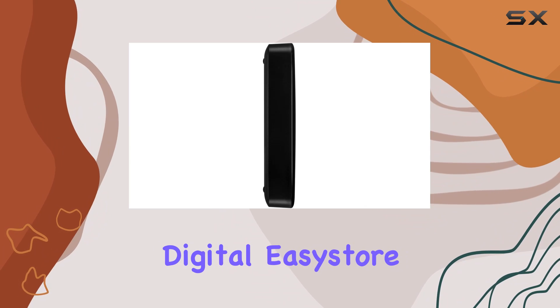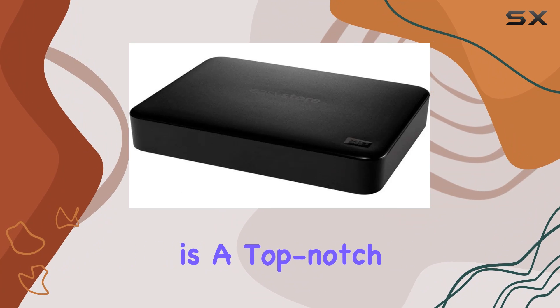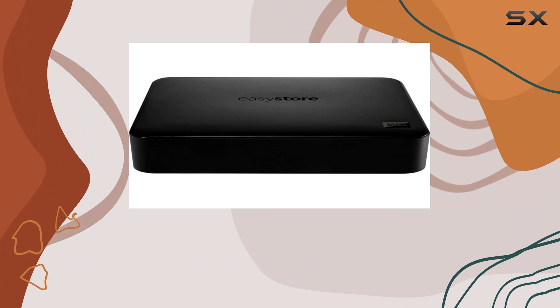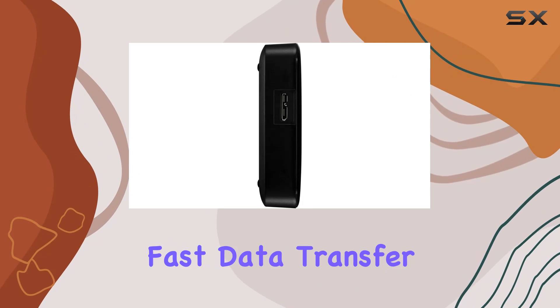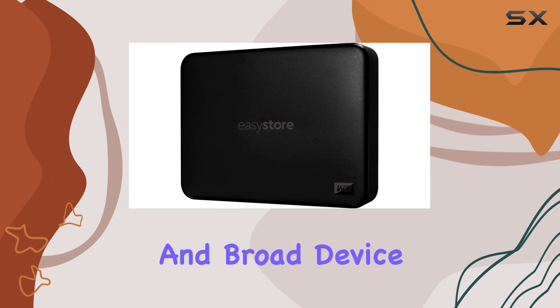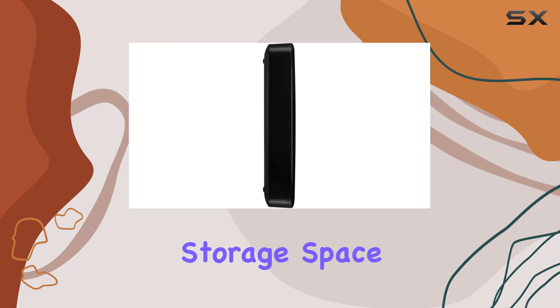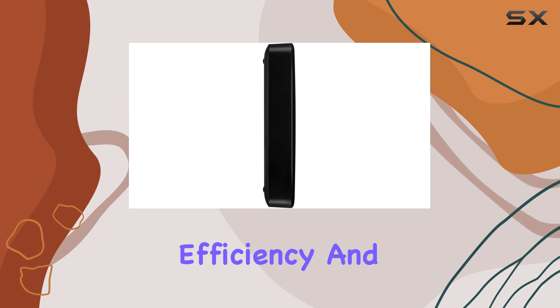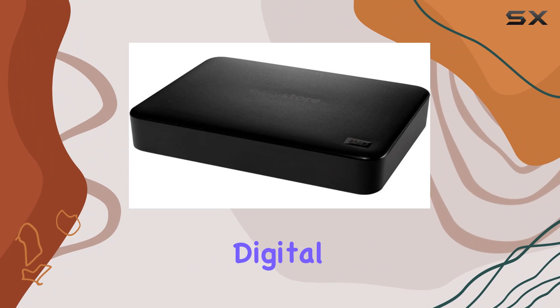In summary, the Western Digital EZStore 4TB external USB 3.0 portable hard drive is a top-notch storage solution that ticks all the boxes. With its compact design, high storage capacity, fast data transfer rates, reliable performance, and broad device compatibility, it's the ultimate choice for anyone in need of extra storage space. Say hello to convenience, efficiency, and peace of mind with the EZStore external hard drive from Western Digital.